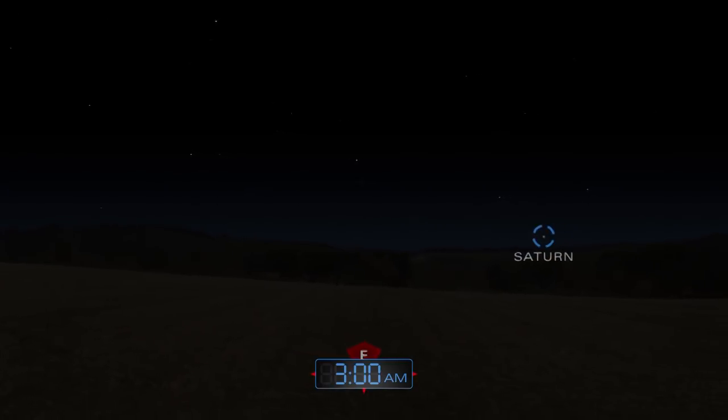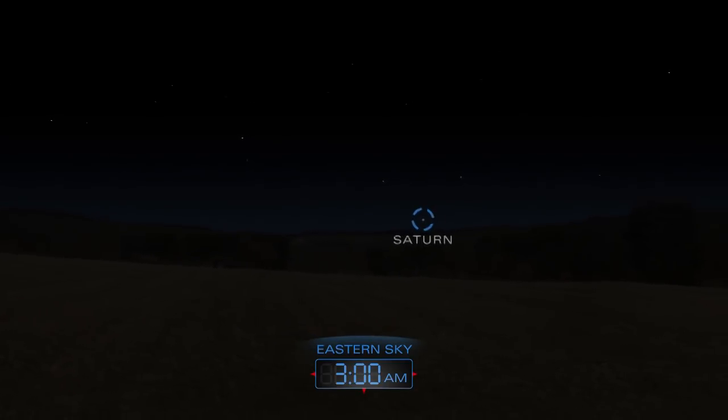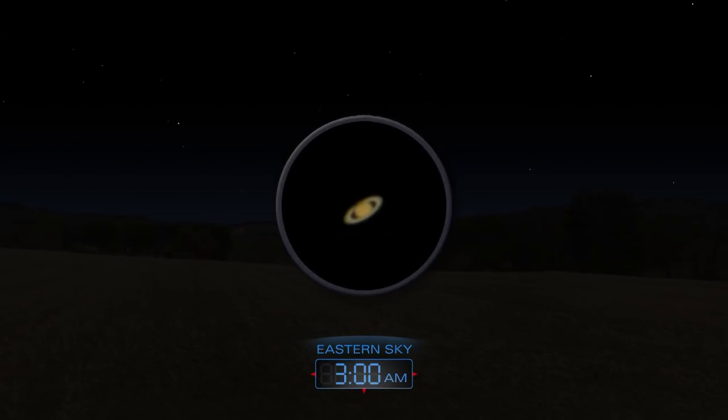Saturn rises a few hours later and moves into the southeastern sky before dawn. The planet's majestic rings appear in the sights of a small telescope.